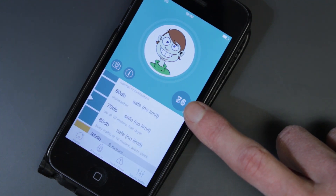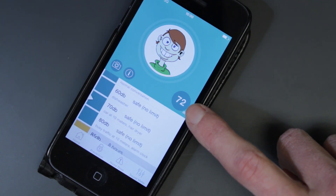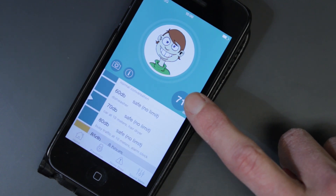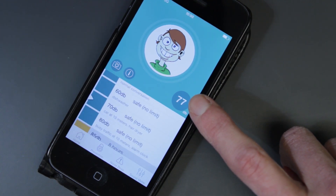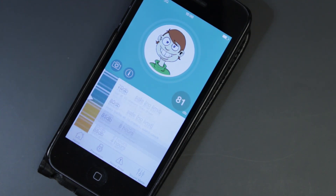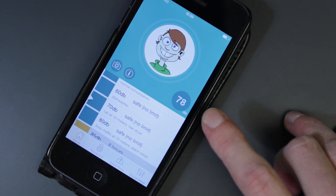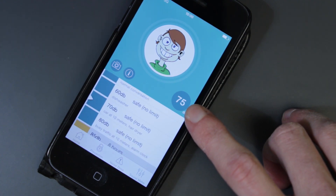It will stay green below 85 decibels, but if I was to make a bit of noise you'll notice that this disc changes to amber, and if it was really loud it would go through to red. If I just whistle quickly to demonstrate — hopefully you could see there, sorry about my noisy whistling, that it changes from green to amber.